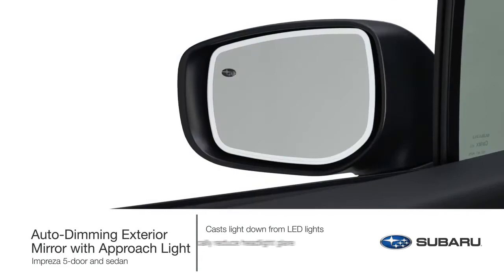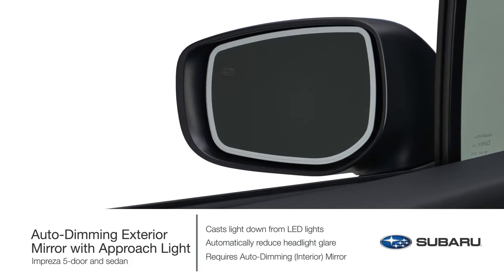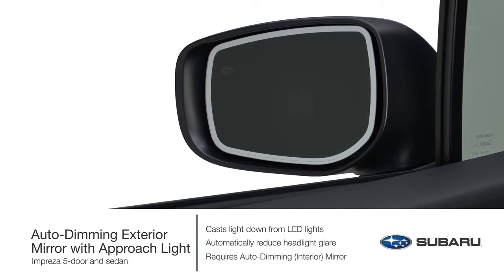During nighttime driving, the exterior auto-dimming mirrors will reduce headlight glare by dimming in unison with the auto-dimming interior mirror, creating a safer driving experience.